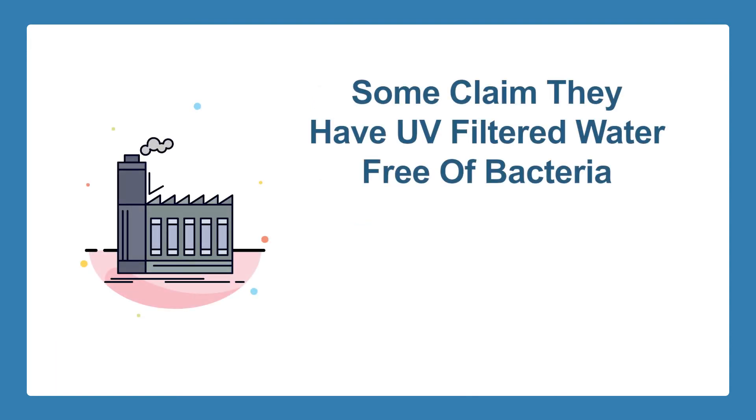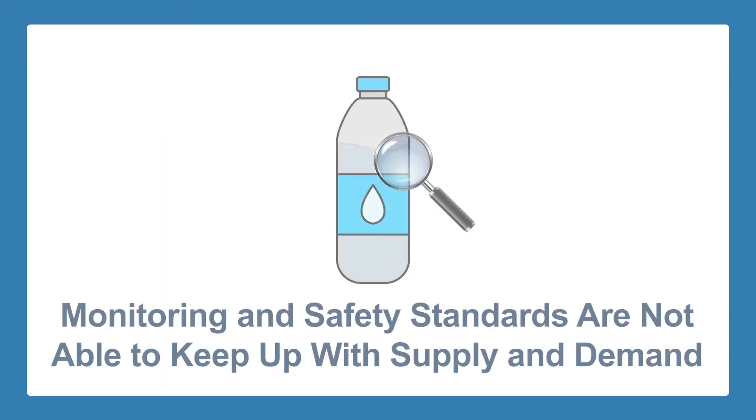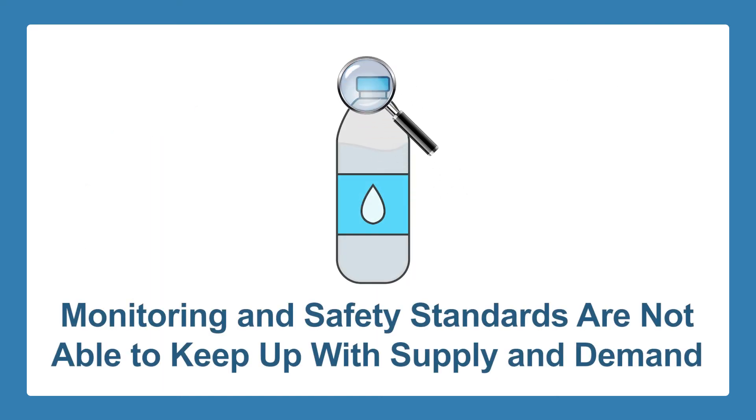Some manufacturers of bottled water claim they have UV-filtered water, even assuring consumers that their product is free of any bacteria and has been through water distillation or reverse osmosis. However, monitoring and safety standards in many areas are not able to keep pace with the market supply of bottled water for consumer demand.